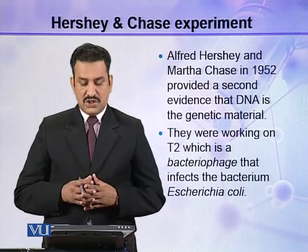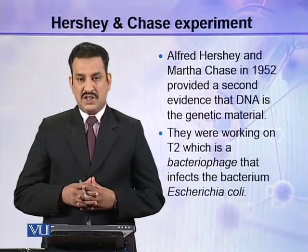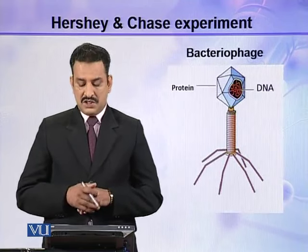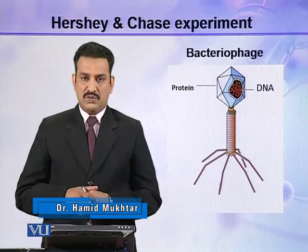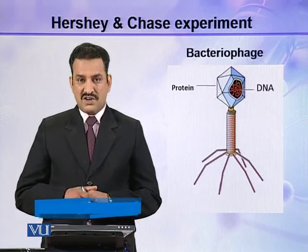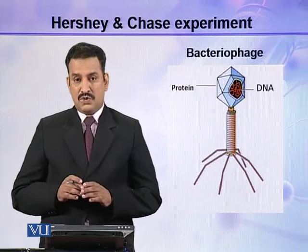They were working on T2, which is a bacteriophage that infects the bacterium E. coli. Here you can see the structure of the T2 bacteriophage. It contains only two types of biomolecules: a DNA core and a protein coat. So only DNA and protein are present.